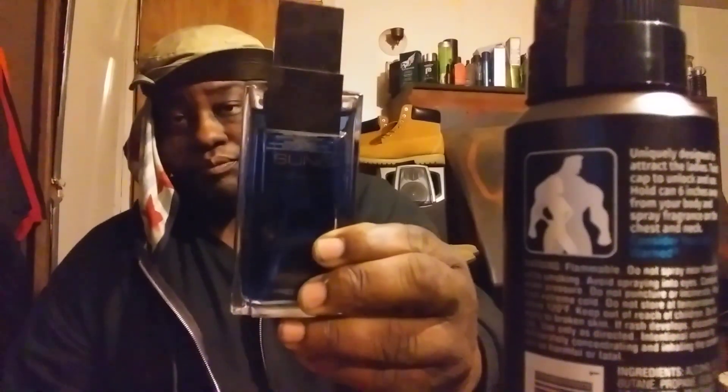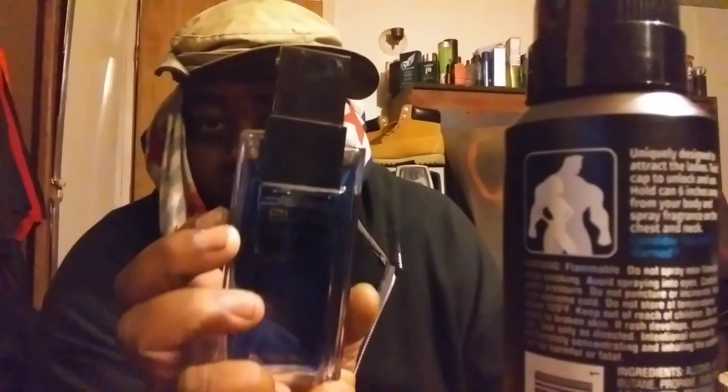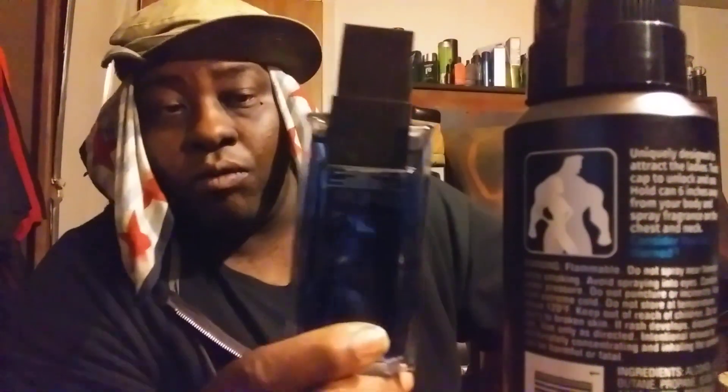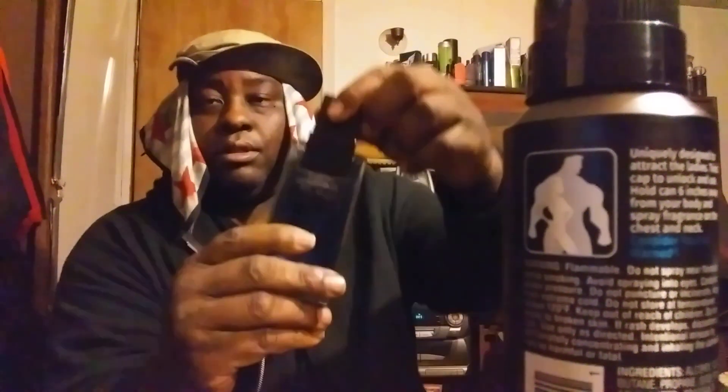I'm pretty sure you guys are familiar with it. The retail price is around $14-$15. This is none other than Alpha Sun Homes. Now, they used to have an older bottle with a spray on the top, but now they changed it — they pulled the cap off and you spray it. This is the newer version of it, as you can see I've been rocking it a little bit.